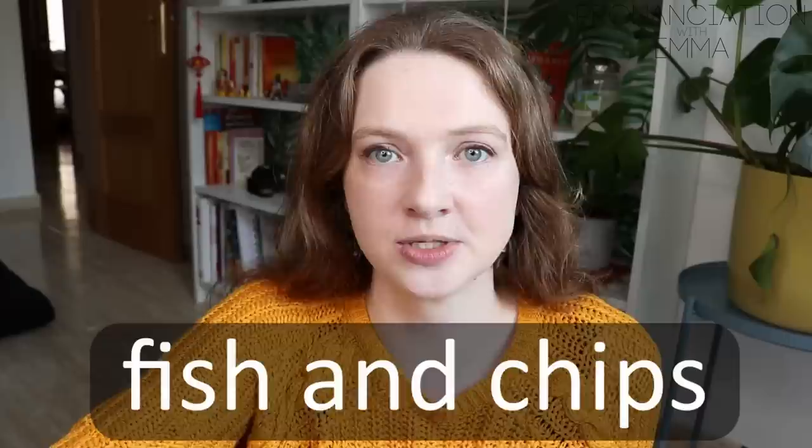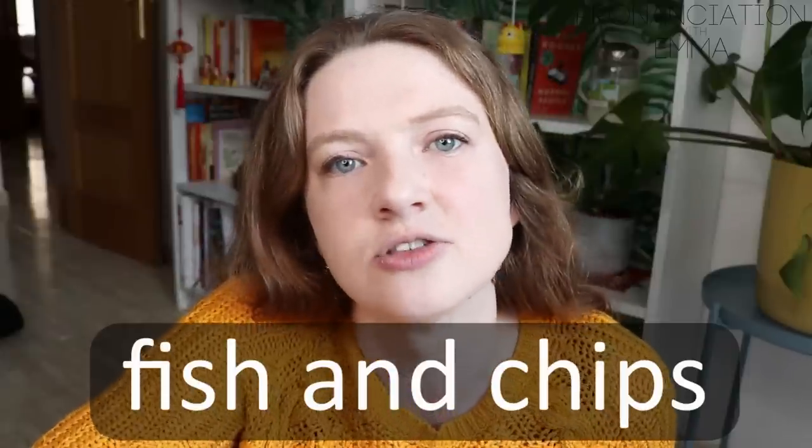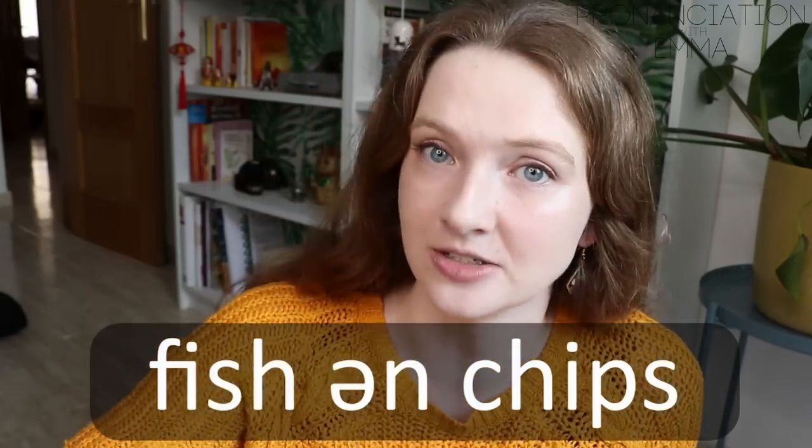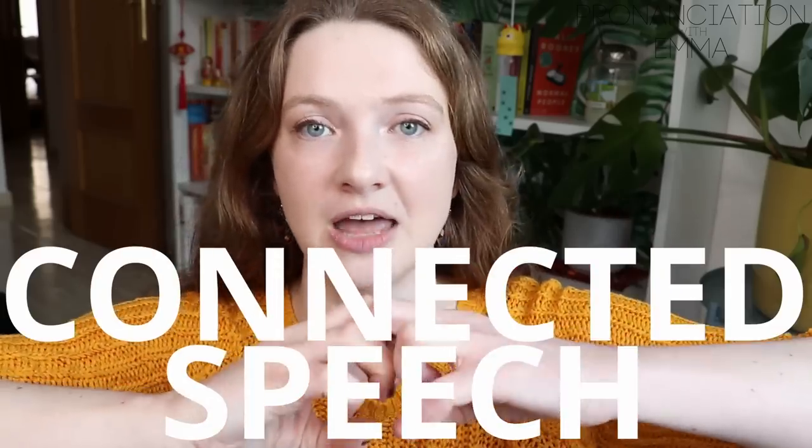With stress in English, we weaken certain words — we make them a little bit softer. So instead of saying 'I like fish AND chips,' I say 'I like fish 'n' chips.' Notice that 'and' becomes really weak. This is due to sentence stress — I have a full video about that linked below. Another issue is that we connect words together, so sometimes when you're listening it sounds like one really long word, but you turn the subtitles on and it's three or four little words. This is because of connected speech, and I have a full playlist about that as well.